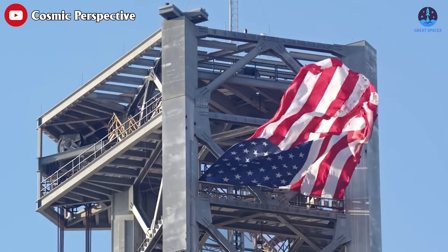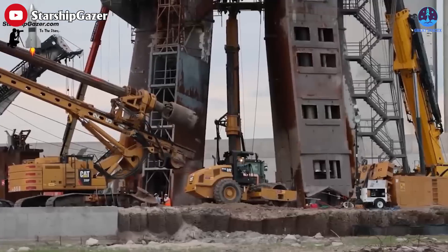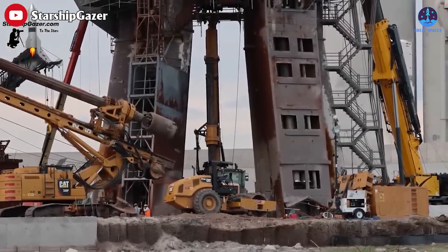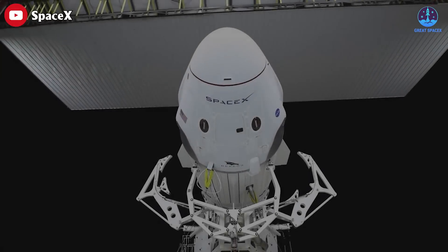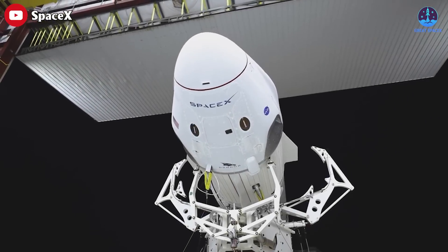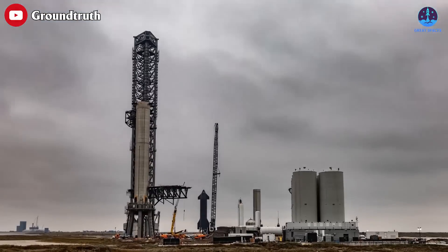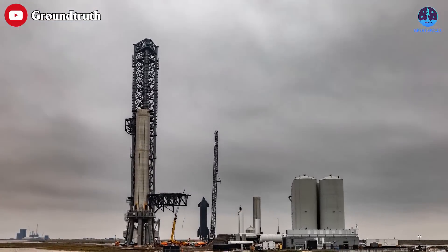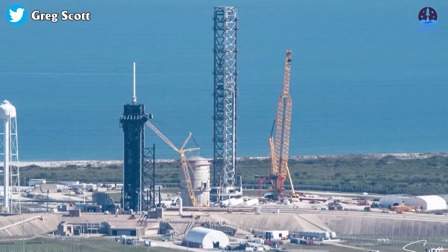Welcome back to Great SpaceX. In previous episodes, we talked about SpaceX's new launch pad changes at Starbase in preparation for the next launch of the Starship. But in today's episode, we're going to switch things up and talk about another place that is equally interesting — Florida. In addition to the launch pad at Starbase, SpaceX also owns a launch pad for Starship that is gradually being completed in Florida.